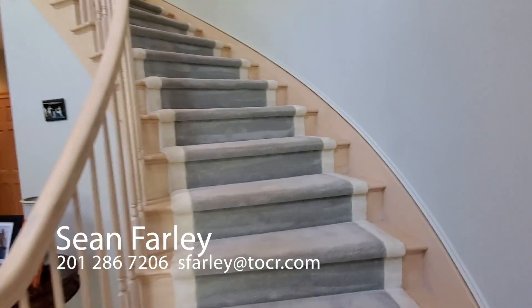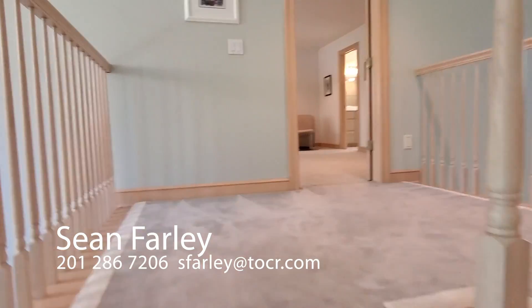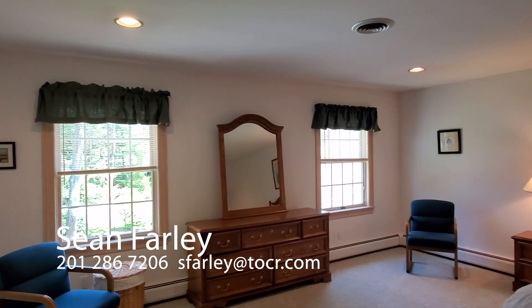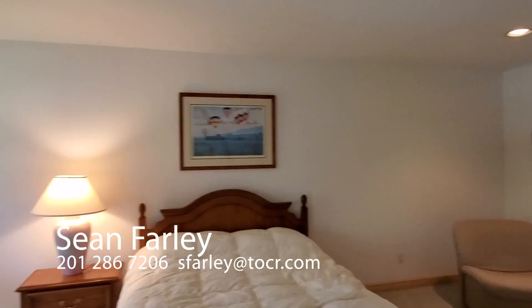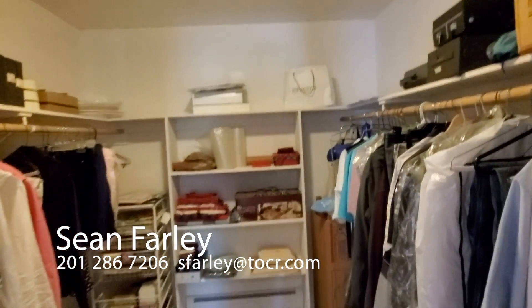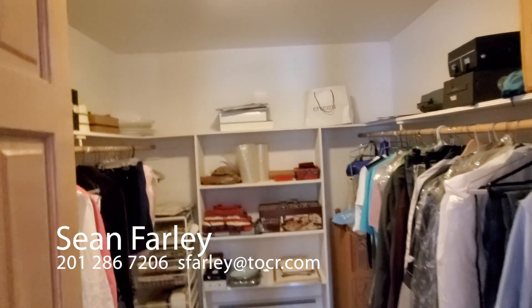Now take a walk with me as we go up the wrapping staircase. We come right into our second master — just as spacious as the first floor. And we come into a window with a very graciously sized custom shelved closet.